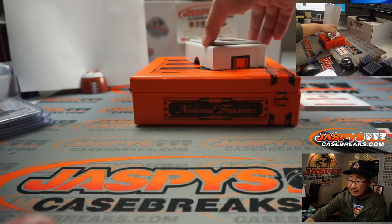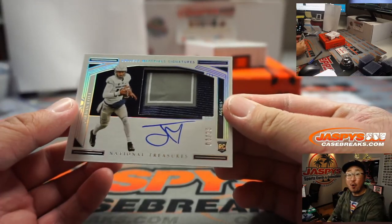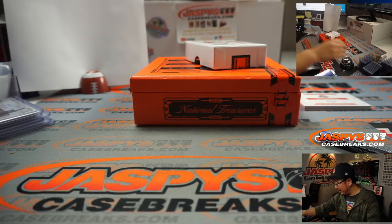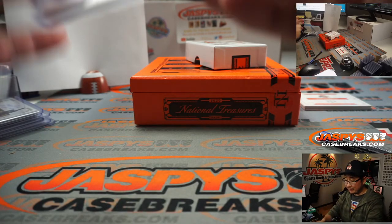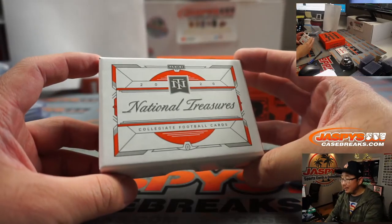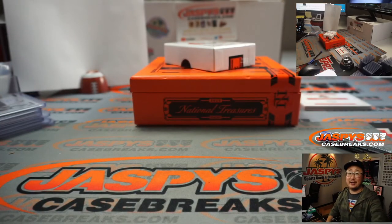A three-color jersey and autograph: Jordan Love, out of 25 — going to number four. He's going to marinate behind Aaron Rodgers for a little bit and see what happens — Mike Grzynski, number four. A quick little one-box break, a nice little snack. Thanks for snacking with us on jazbeescasebreaks.com — I'm Joe, I'll see you next time for the next break, bye.